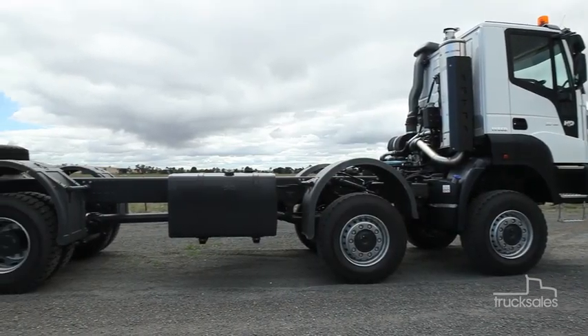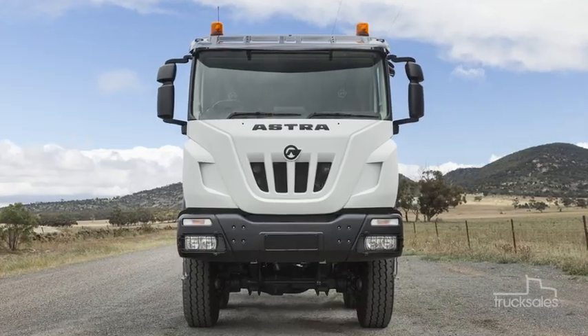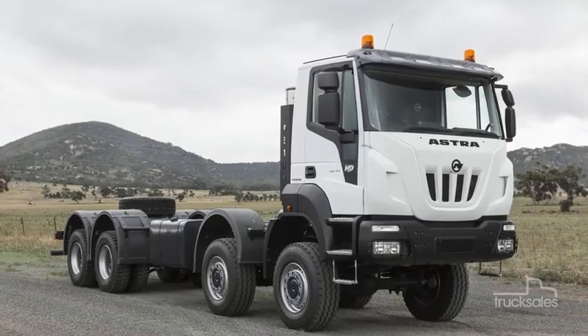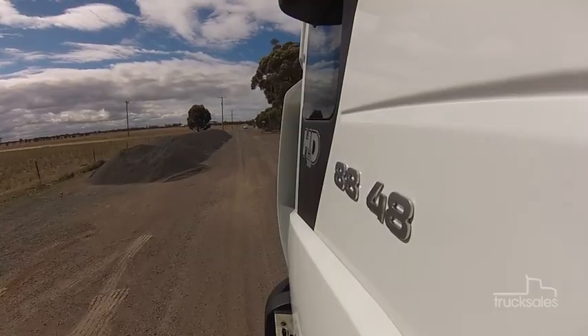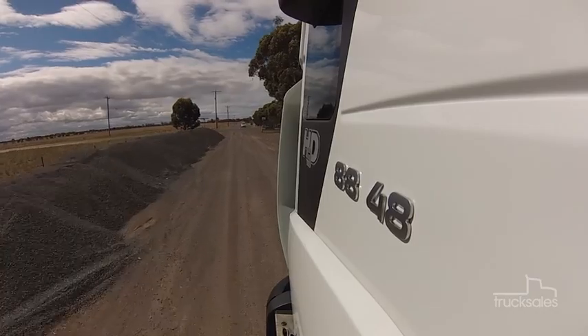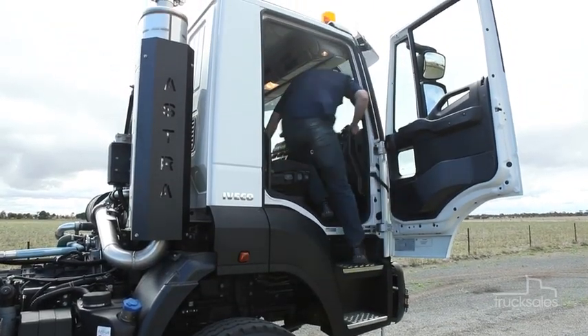With a 43.8-tonne GVM, this beast can handle GCMs of up to 70 tonnes, even higher on application. While the Astra HD9 8x8 may have arrived a little late for Australia's mining boom, it's certainly a potent package for any rough-terrain application, and a brute well-suited to the rigors of our harsh Aussie landscape.